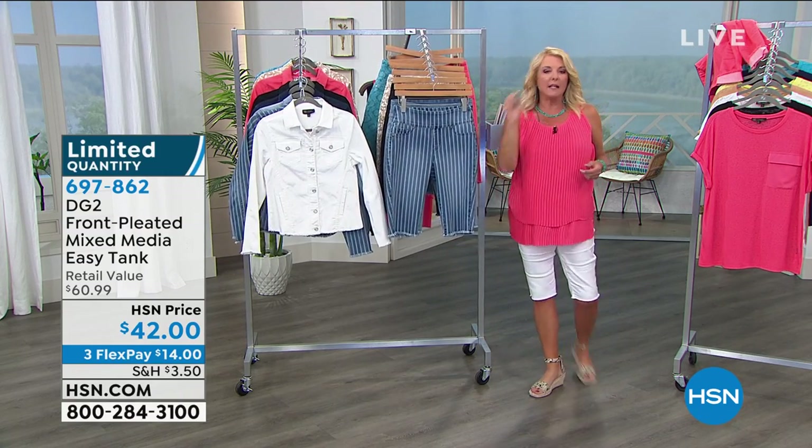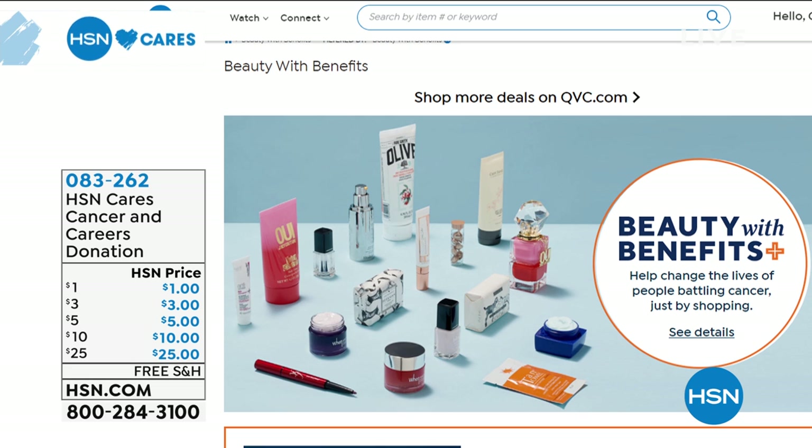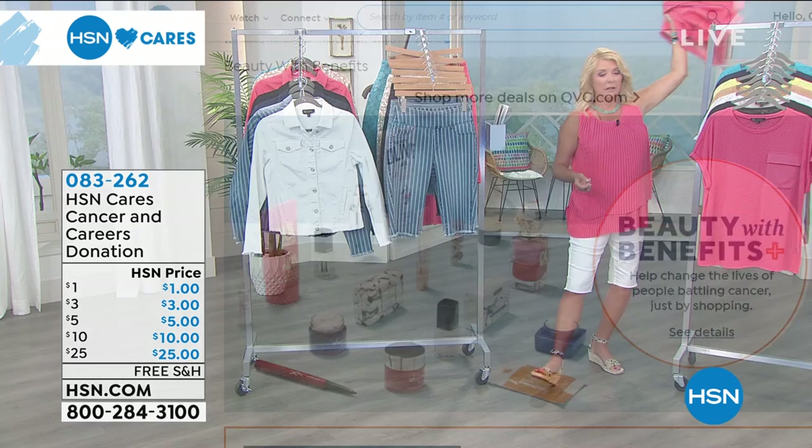Now more than ever it's important to come together to support those in need. HSN and QVC have collaborated with a nonprofit called Cancer and Careers, which helps to empower and educate people with cancer to thrive in their workplace. You can donate at your checkout — 100% of your donation will go to support people living and working with cancer. Tune in to HSN on May 28th at 10 p.m. Eastern for Beauty with Benefits, a two-hour special event supporting Cancer and Careers. Search 'Beauty with Benefits' on HSN.com.